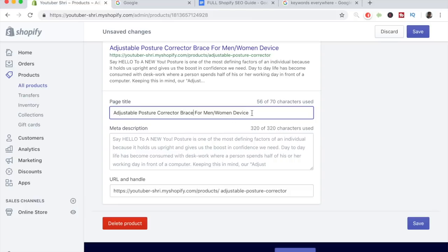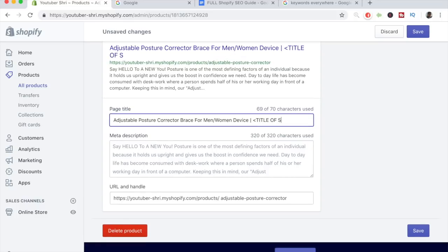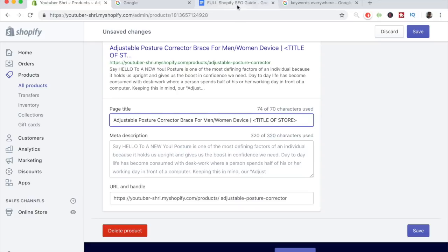Now that we have a general setup for our page title, there's one important thing to do: add a space, then add a vertical line ( | ), and after that line add the name of your store. Let's write that down — after the initial product title, add a pipe and then the title of your store. This gives your store a very professional look if you rank for a keyword and the store name appears after the pipe. This is the perfect technique to rank high in Google searches and look professional.